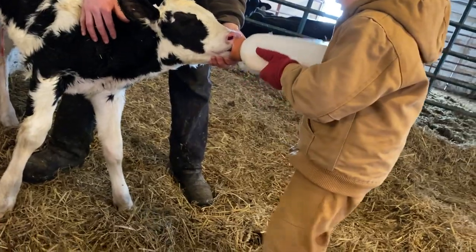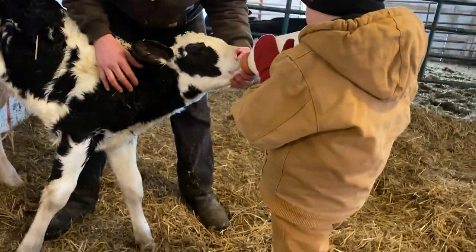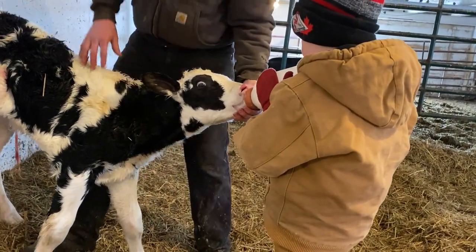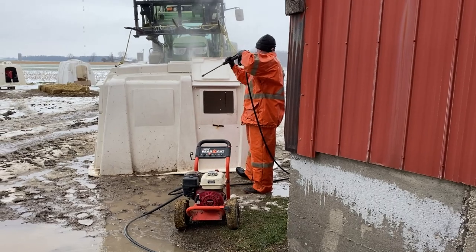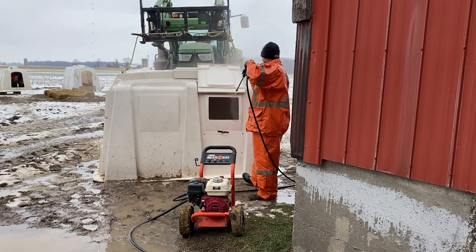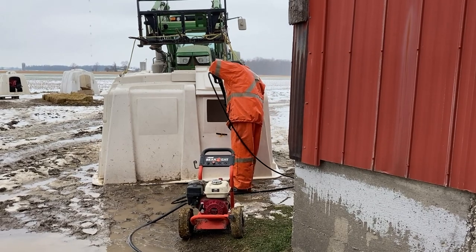Had the vet in, so got a few heifers confirmed pregnant. A couple of cows that weren't, unfortunately, but you can't win them all every day. Had a new calf born, a few eight-week-old calves weaned out of hutches, so dad's right now working on washing them up. But after we wrapped all that up, the big thing we thought we would do this afternoon, since it's thawed up a little bit and we think we can get some flags in the ground, is we're going to do a little measuring today.